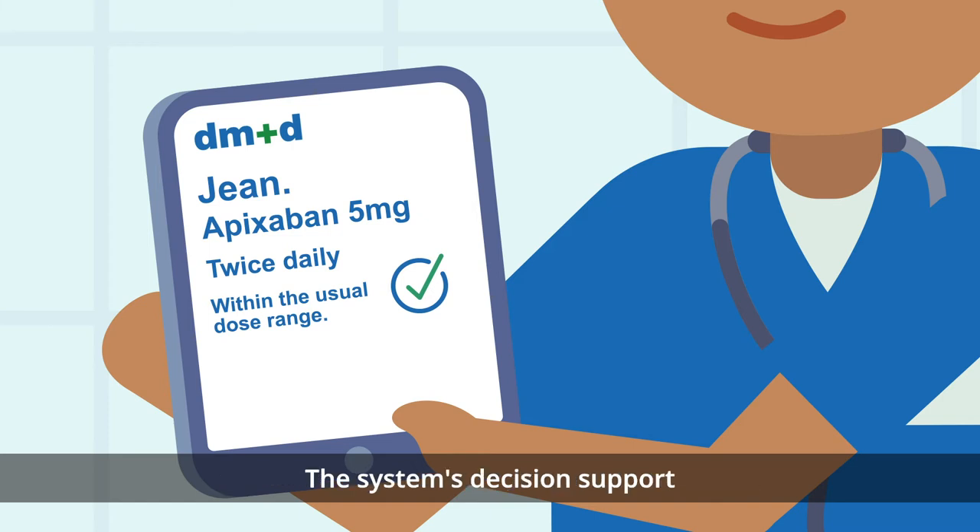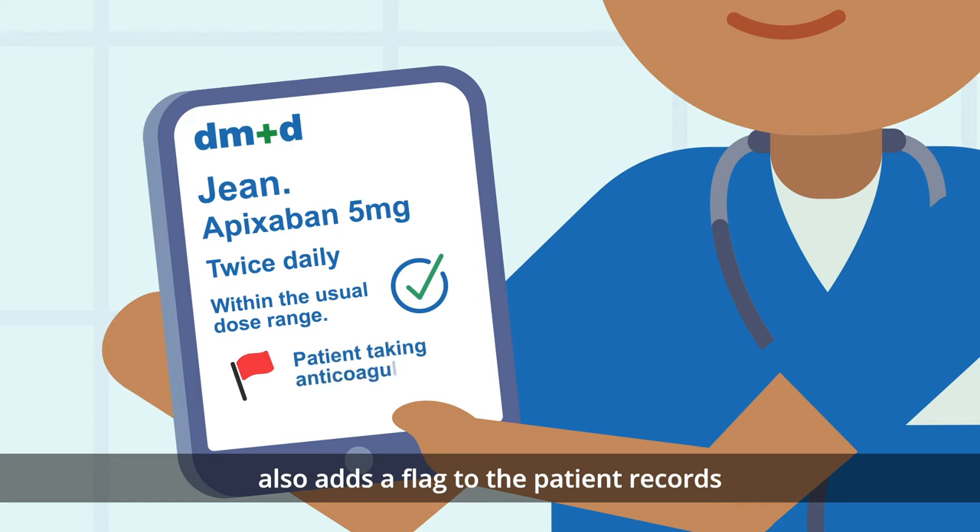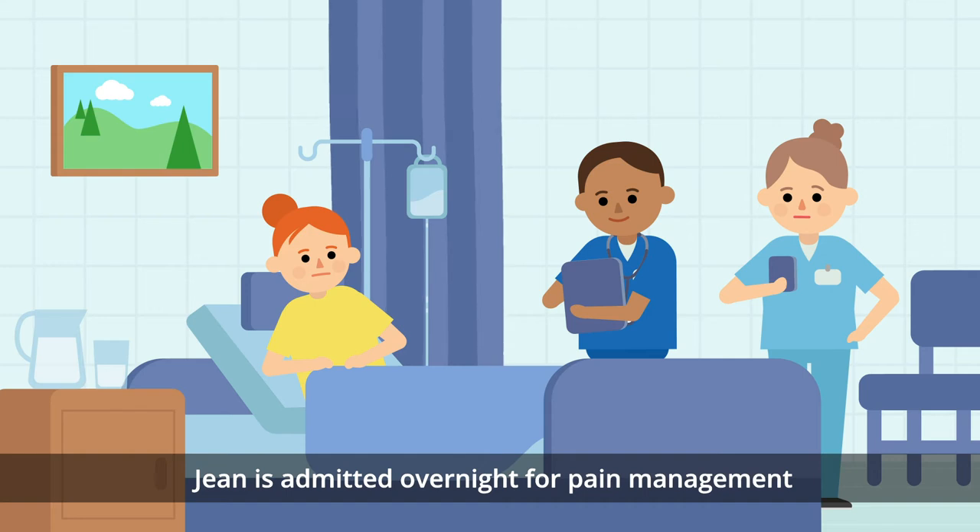The system's decision support also adds a flag to the patient records to note they are taking an anticoagulant. Jean is admitted overnight for pain management and an x-ray tomorrow.